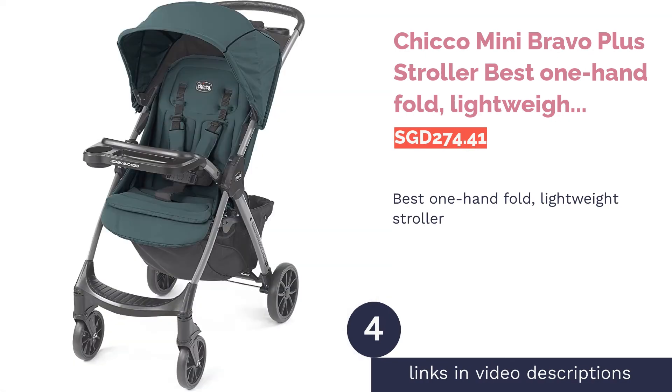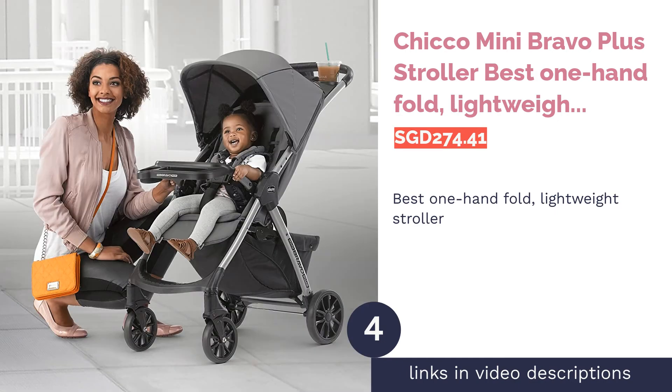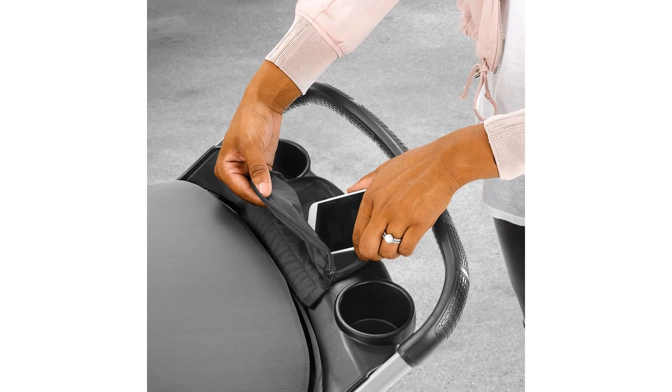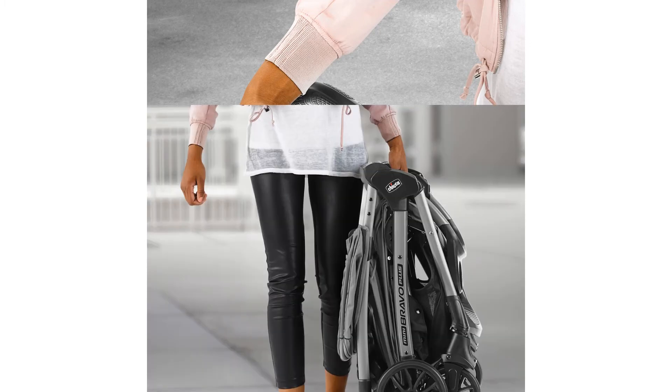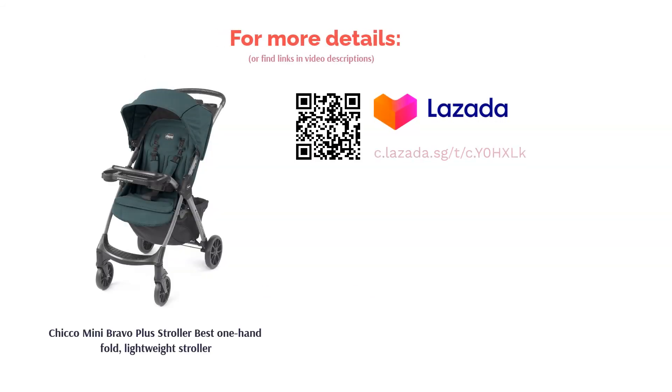The next product is the Chicco Mini Bravo Plus Stroller, the best one-hand fold lightweight stroller. Busy parent with a fussy kid? What you really need is the one-hand fold Chicco Mini Bravo Plus Stroller. You just need to grab the bar behind the seat and give it a tug to watch the entire stroller fold magically in front of your eyes. Plus, the folded stroller can even stand upright on its own for a fuss-free experience.